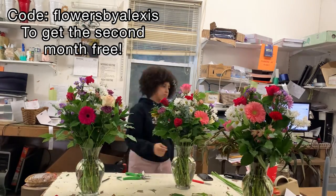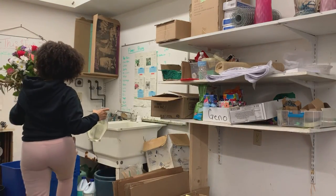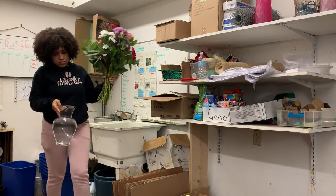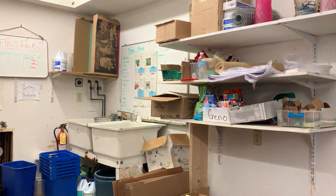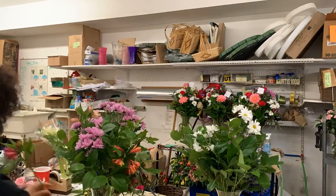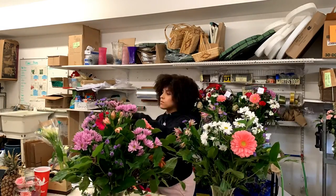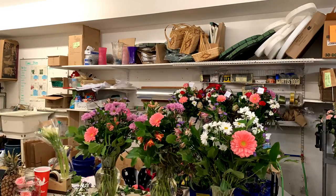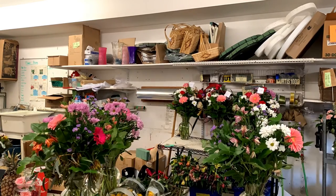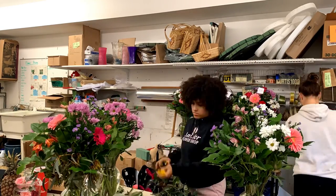When I finish each arrangement I change out and dump the dirty water and give each arrangement fresh drinking water. Saturday was a big production day and I was lucky to have a lot of people on staff — my job was to make the large, high-value arrangements, and I gave co-workers the easier tasks like the dozen roses and small vase arrangements.